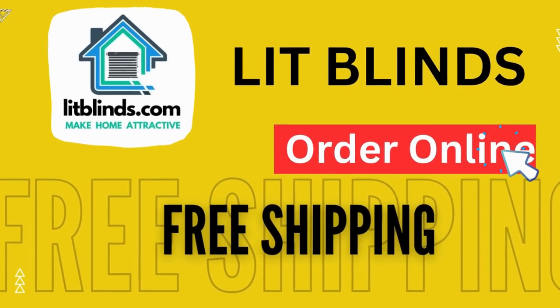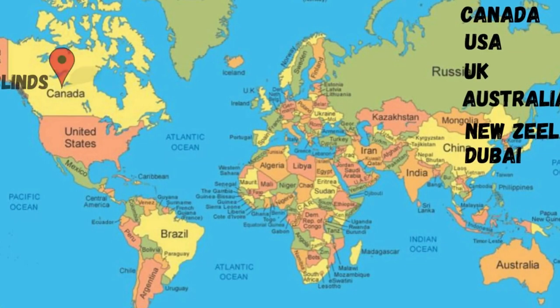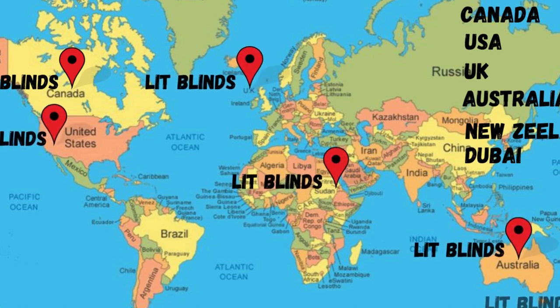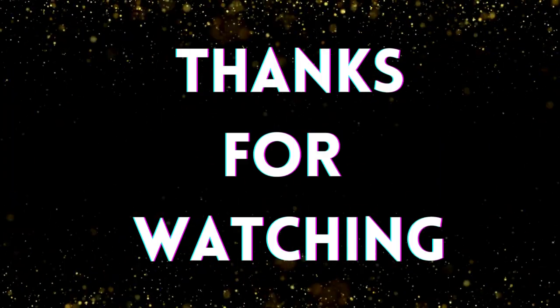Order online — shipping is available in different countries including Canada, USA, UK, Australia, New Zealand, and Dubai. Lit Blinds provides free shipping and 50% off in each country. Order quickly to save on your purchase. Contact us: USA 514-826-5278, Canada 254-708-6262, Email: litblinds@gmail.com. Thanks for watching.